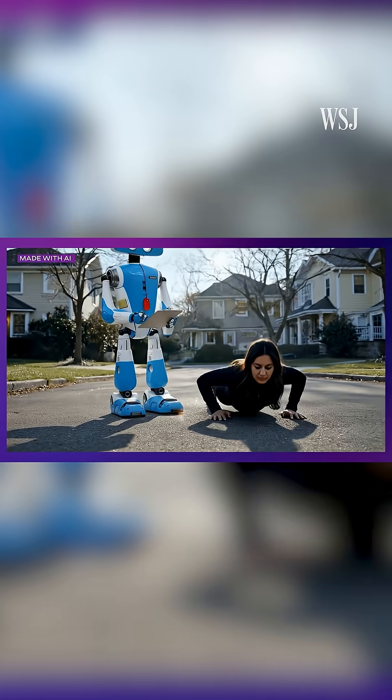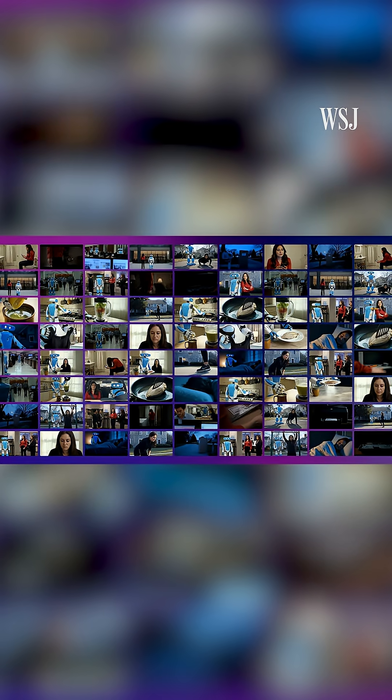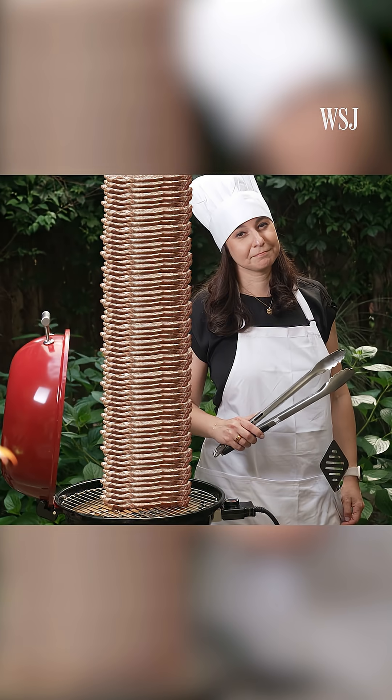That might not sound like much power — until you consider the short film we made using Google Veo and Runway. We generated 1,008 eight-second 720p clips. Going by these estimates, we might have used roughly 110,000 watt hours — enough to grill around 478 steaks, or power an average U.S. home for three and a half days.